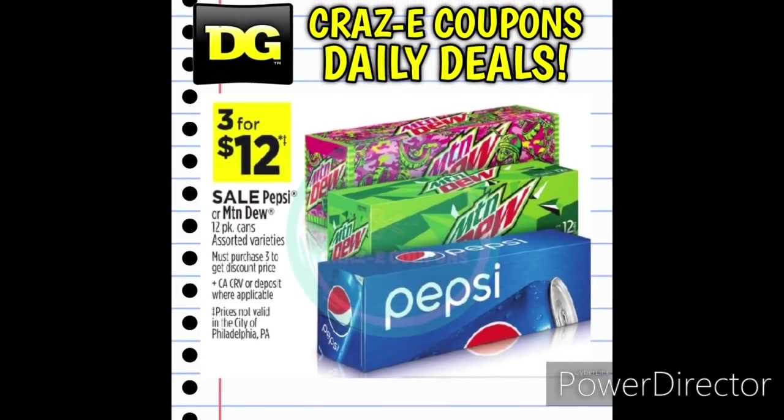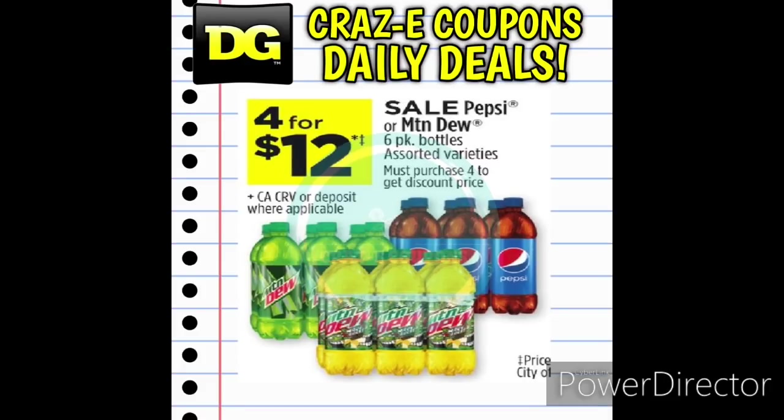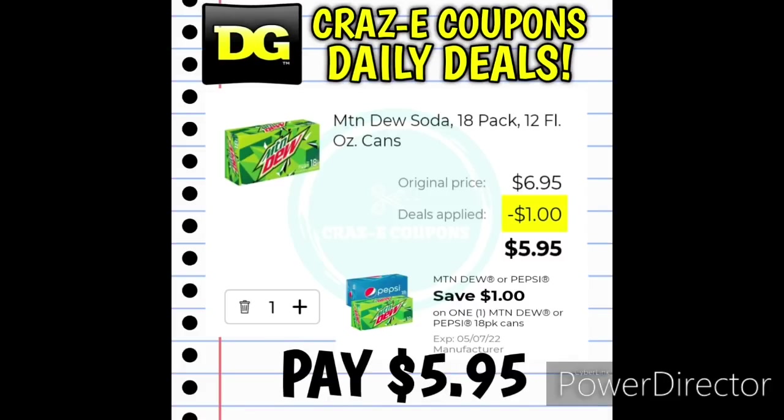Jumping right in with our drink deals, we have the Pepsi and Mountain Dew 12 packs on sale this week 3 for $12. We also have the Pepsi and Mountain Dew 6 packs on sale 4 for $12. Now we also have the Pepsi and Mountain Dew 18 packs priced at $6.95. We have a $1 off one digital coupon, so that's going to leave you paying $5.95.